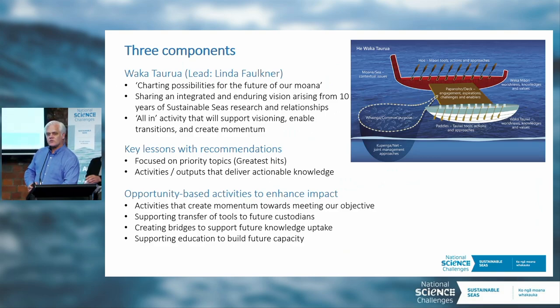We've structured the integration for impact work according to three components. The first is led by Linda Faulkner, called Waka Toa Rua. You would have heard a lot about that in yesterday's sessions. It's a very exciting component of our work in Sustainable Seas, and it's really what's going to be there to create momentum and communicate what the challenge has been about to New Zealand and the world.